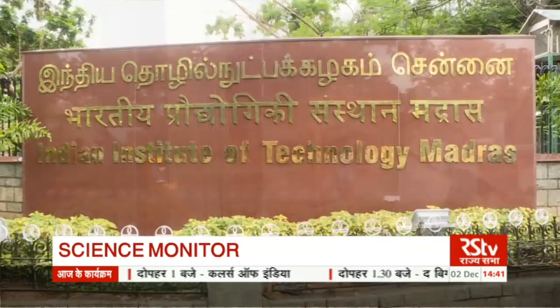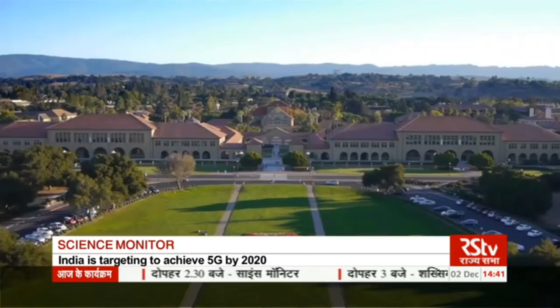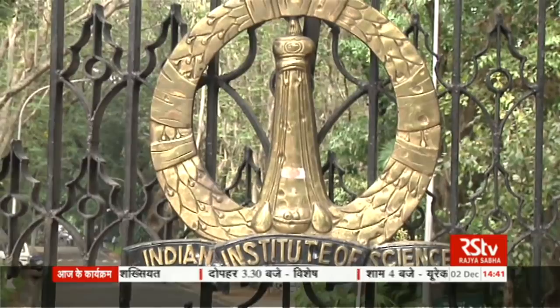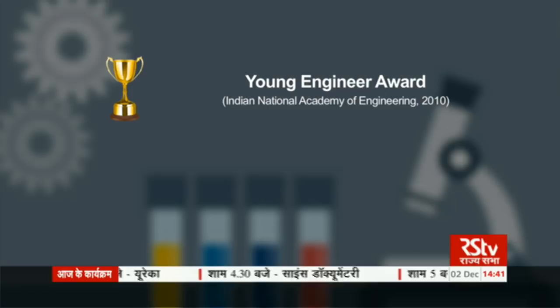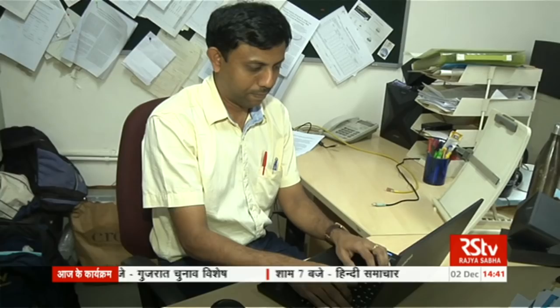Dr. Mehta completed his BTech from the Indian Institute of Technology, Madras; his MS in Engineering at the California Institute of Technology, USA; and got his PhD in Electrical Engineering from Stanford University in USA, before joining the Indian Institute of Science, Bangalore as faculty. He won the Young Engineer Award of the Indian National Academy of Engineering in 2010 and the NASI Scopus Young Scientist Award in 2014. He has authored nearly 50 research papers in leading journals and is working to make 5G a reality.